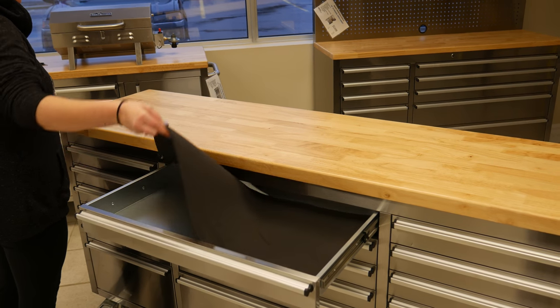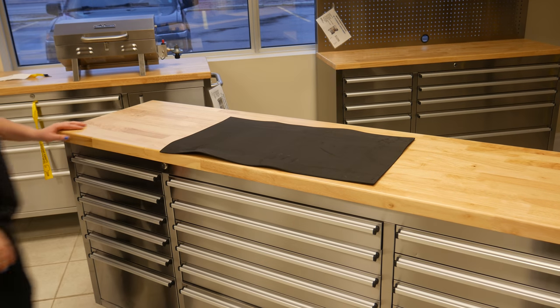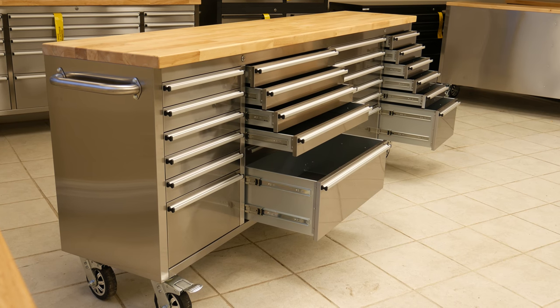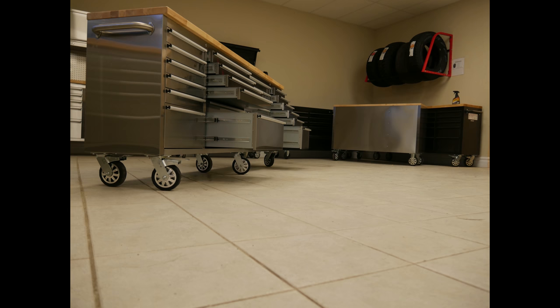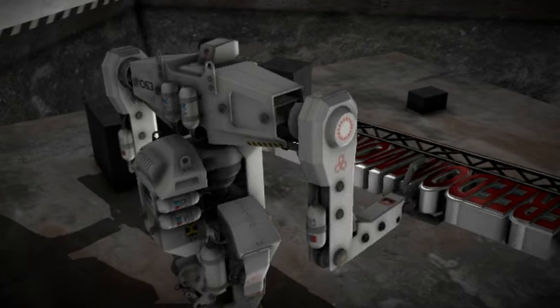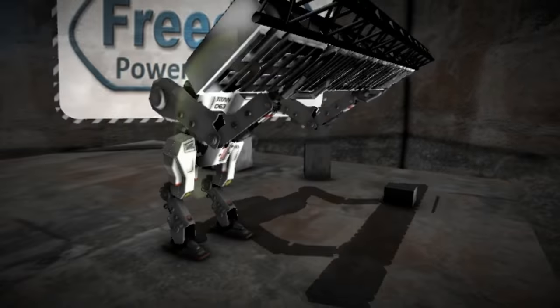All drawers also include EVA foam liners. Our 430 grade stainless steel with anti-fingerprint finish keeps your cabinet clean and will provide you an affordable quality tool cabinet for years to come. To check out our entire line of cabinets or to order our amazing Freedom Monster, check out the links below. Freedom Power Products — when quality matters.